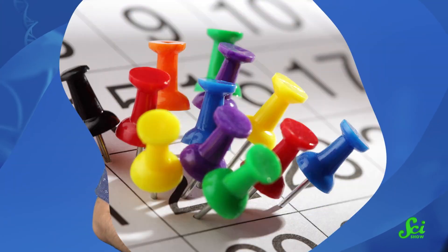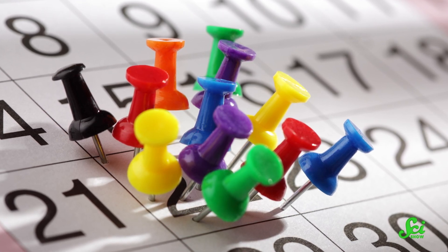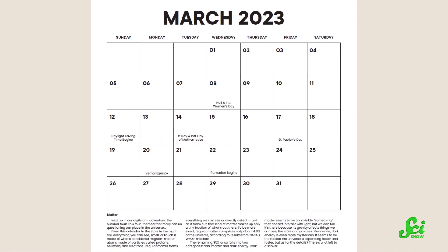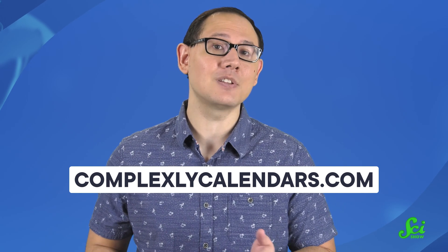It's nice to be able to go to one place for all of your answers, which is what's so great about annual calendars. Complexly calendars have a curated list of science-related holidays that you'll probably be interested in as a SciShow viewer — for example, International Day of Women and Girls in Science on February 11th, International Day of Mathematics on March 14th, and LGBTQ+ STEM Day on November 18th. You can get your Complexly calendar now for a 50% discount by going to complexlycalendars.com or the link in the description. Every purchase of a Complexly calendar supports the SciShow team, and we don't take your support for granted.